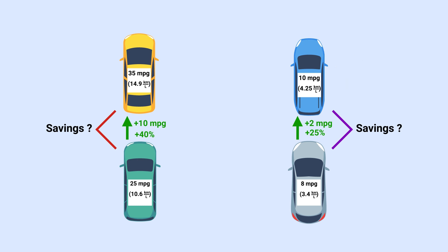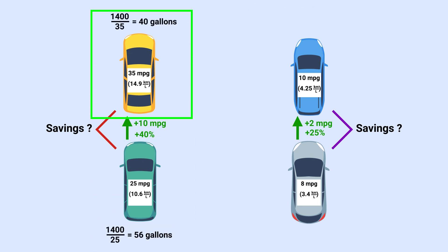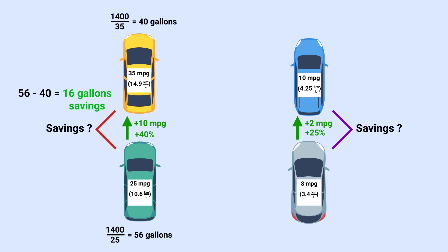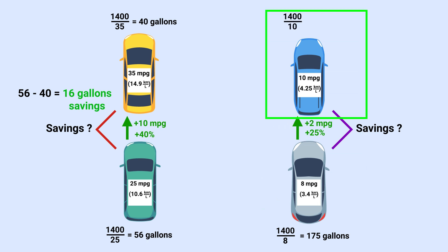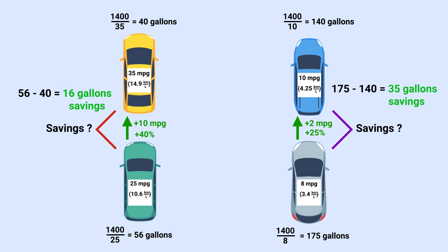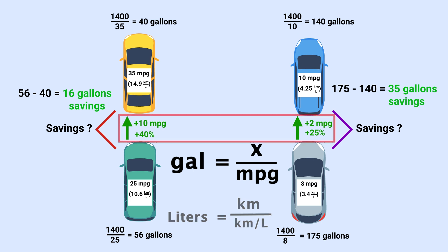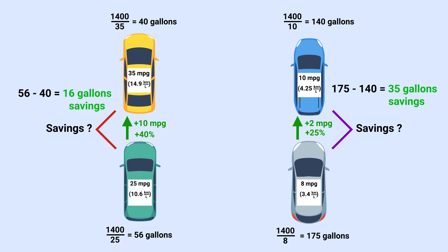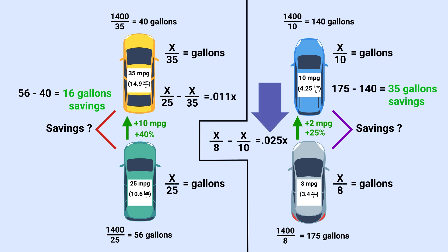Let's see the explanation. We'll say they drive 1,400 miles per month. That means the first car will use 56 gallons, and the upgraded car will use 40 — a savings of 16 gallons per month. Assuming the same distance, the 8 MPG car will use 175 gallons, while the 10 MPG one will use 140 — a savings of 35 gallons, which is over twice as much saved compared to 16. The simple reason for this non-intuitive answer is that to find gallons used, you divide miles by fuel efficiency, not multiply. So it's 1 over these values we care about, and when you take those differences, you get a bigger number for the 8 and 10 MPG cars.